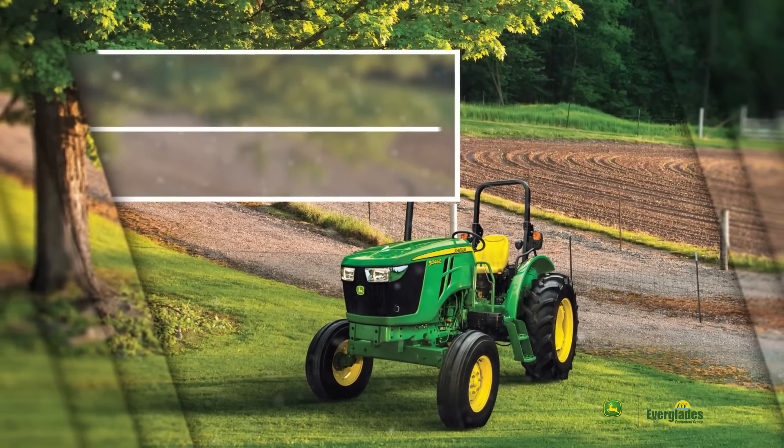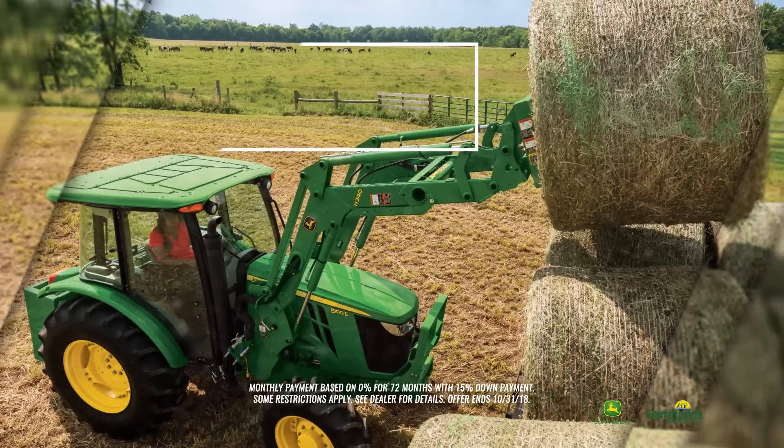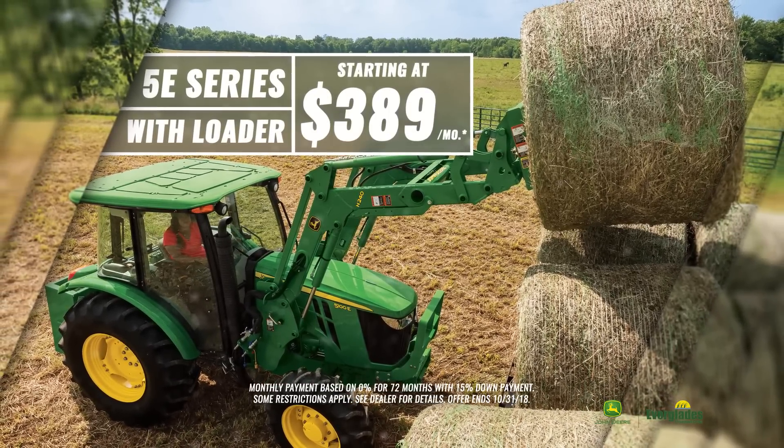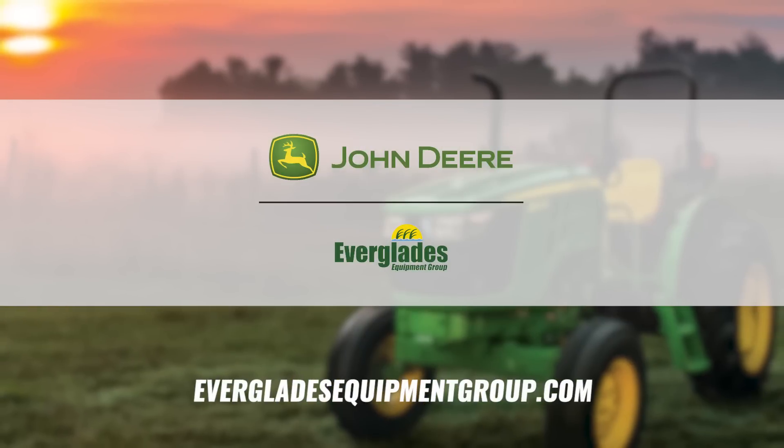Now in stock at Everglades Equipment Group, the powerful and affordable John Deere 5E series tractors with loader. Starting at only $3.89 per month. Come in today and customize your deer with the attachments you need to knock out any job that comes your way.